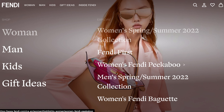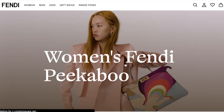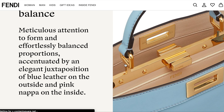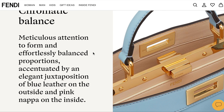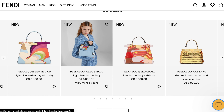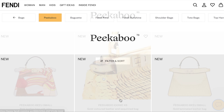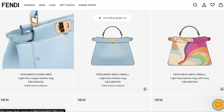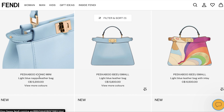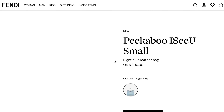Another bag I want to check out in store is of course the Peekaboo. I've heard so many things about it — it was the first bag I ever set eyes on when I discovered Fendi on social media. The Peekaboo comes in many different sizes: the mini, the small, the medium, and now they have the ICU series. When I go to the store I'll probably look at the mini and the small. Price-wise, the ICU small is around $5,800 Canadian and the mini is around $5,200, so a $600 difference — I don't know if that will be make-or-break; it really depends on your love for the bag.